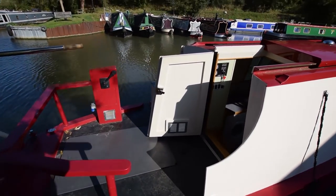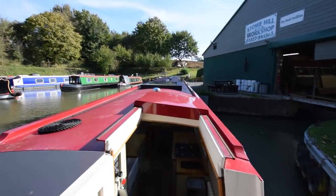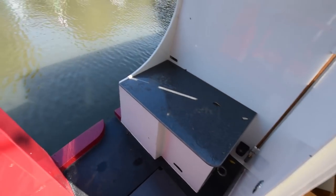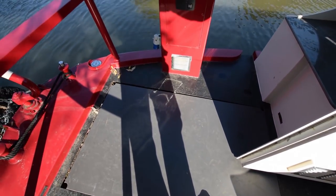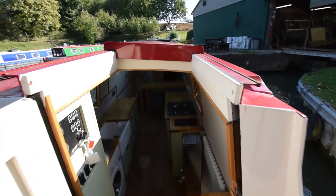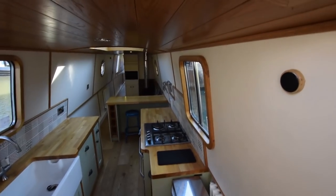The engine's under there - that's a Canal Line 42 four-cylinder. Nice and clean in there. And a good-sized stern deck, seven feet long, so a nice social space. The gas is housed in that locker there on the port side. There's only one 13-kilo bottle in there but room for two. And down we go into the boat.